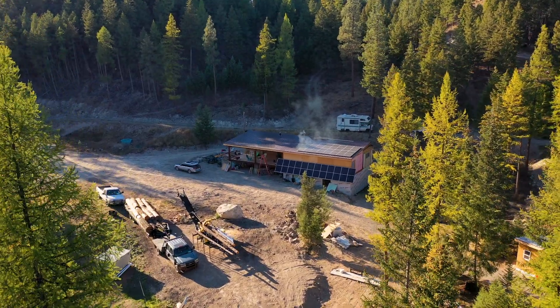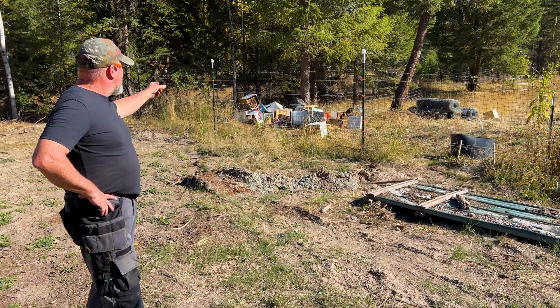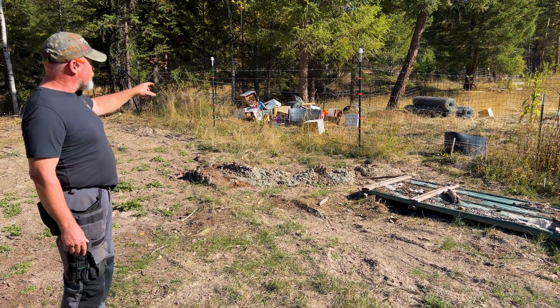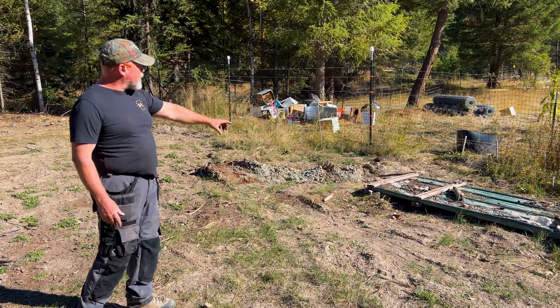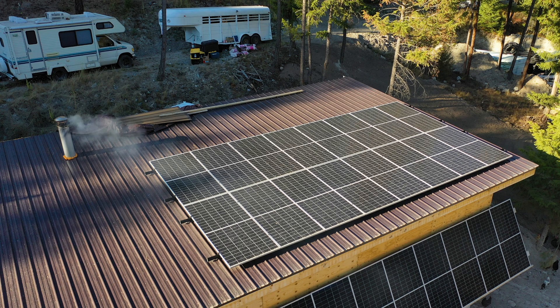Marty kept bees on his homestead in the US state of Montana — that is, until a bear broke in and took all his honey. Click on the link to see Marty's Pooh Bear experience.